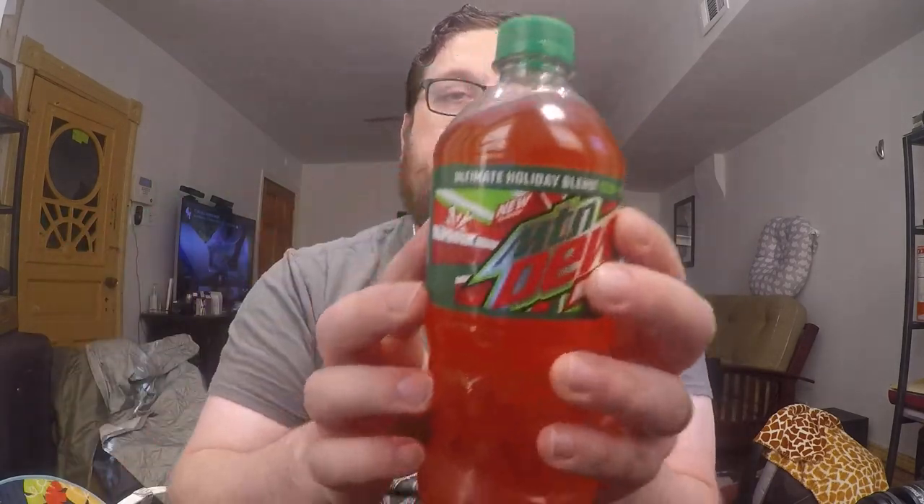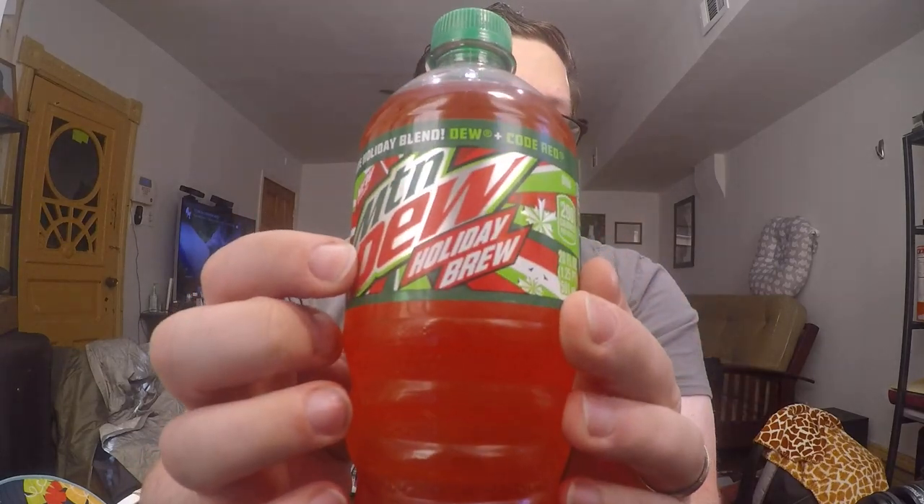So what is Mountain Dew Holiday Brew? When I first saw a picture of this online I was like, oh that sounds interesting. I should have looked at it a little bit further before I picked this one up, because it says on the top 'Ultimate Holiday Blend' but on the label it says 'Holiday Brew.' Blend and a brew are two different things in my mind — a blend is taking two things that have already been brewed and just mixing them together, while a brew is like you're creating something out of the initial ingredients. Anyway, this is a blend of regular Mountain Dew and Code Red Mountain Dew.